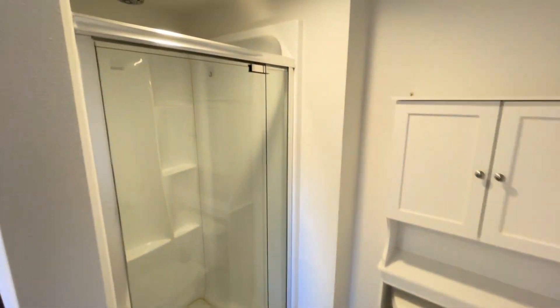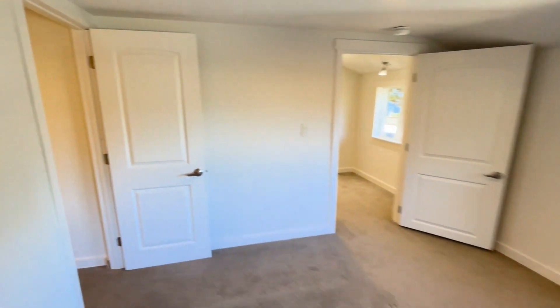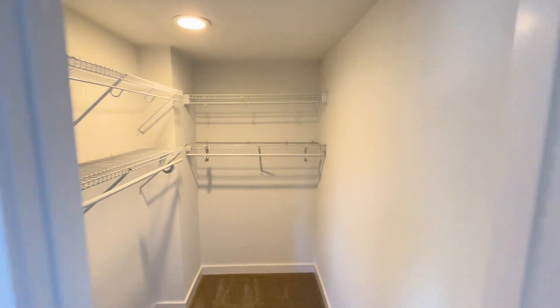Bathroom number two, primary bathroom. Closet. Closet.